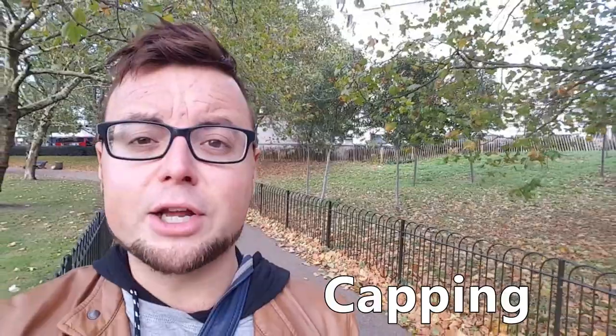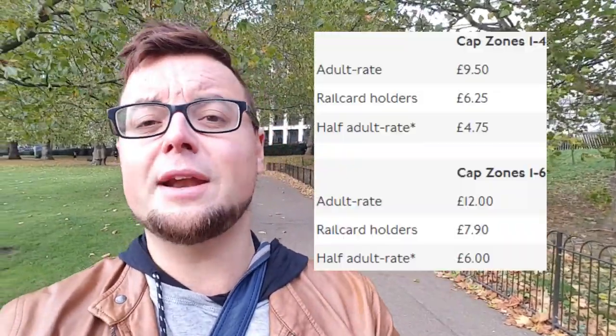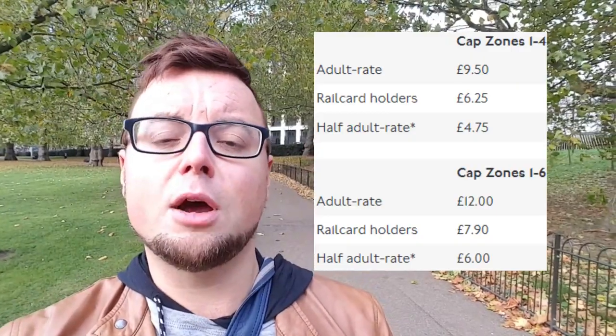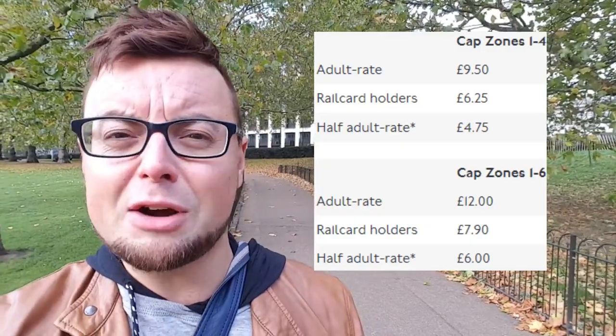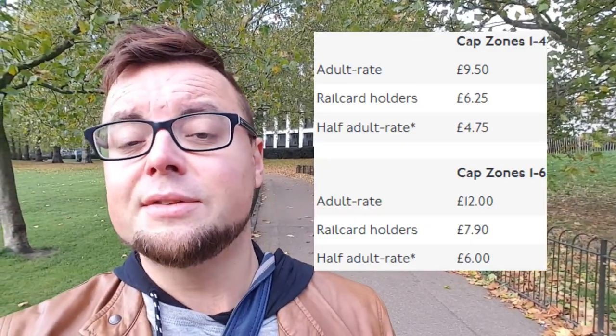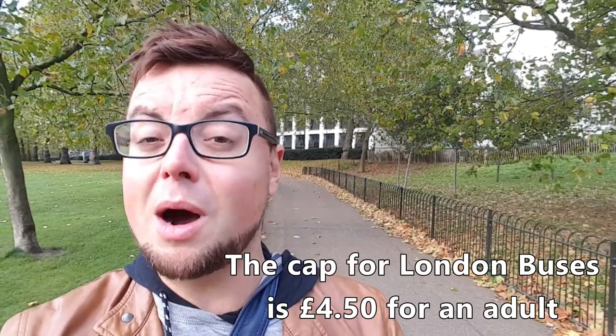It wouldn't be the London Underground without being unnecessarily complicated. Basically, if you're in London seeing the sights all day and getting the train a lot, your Oyster card will stop charging you at a certain cap point. I'll put those cap details on screen and in the description below. This is one reason I'd say an Oyster card is your best option over a one-day travel card, because travel cards tend to be ridiculously expensive. I'll also put that comparison in the description so you can make an informed decision.